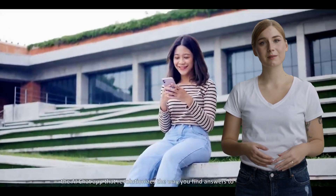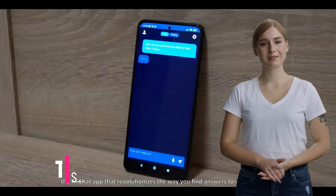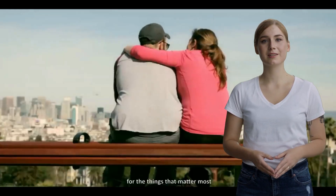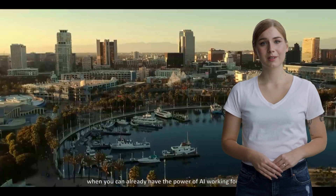Five best ChatGPT apps for Android and iOS. Looking for the best ChatGPT apps for your Android or iOS device? Look no further. In this video, we'll be showcasing the top five ChatGPT apps that will let you engage in conversations, ask questions, and get instant answers from this powerful AI language model on the go.